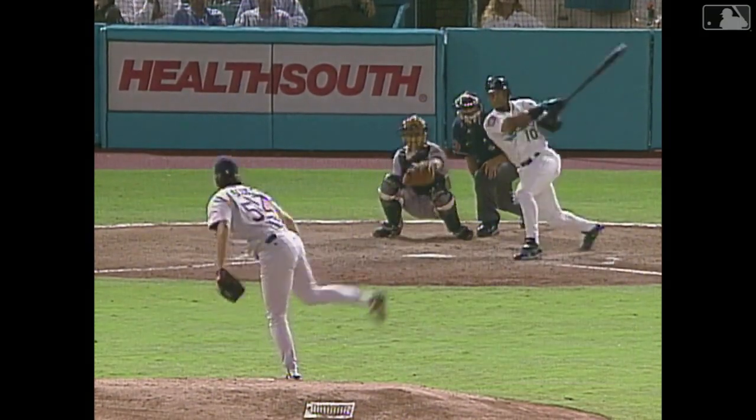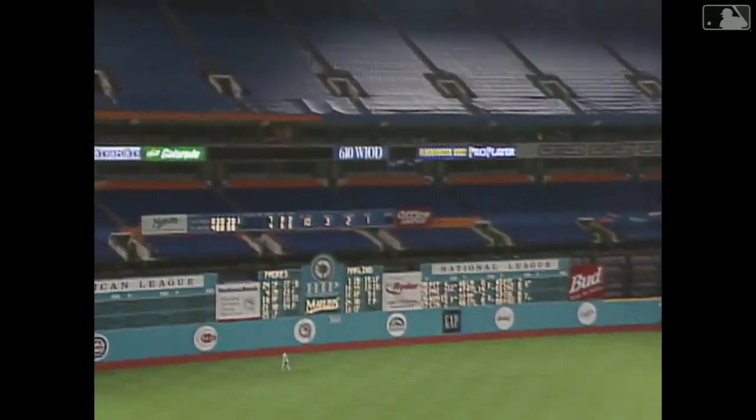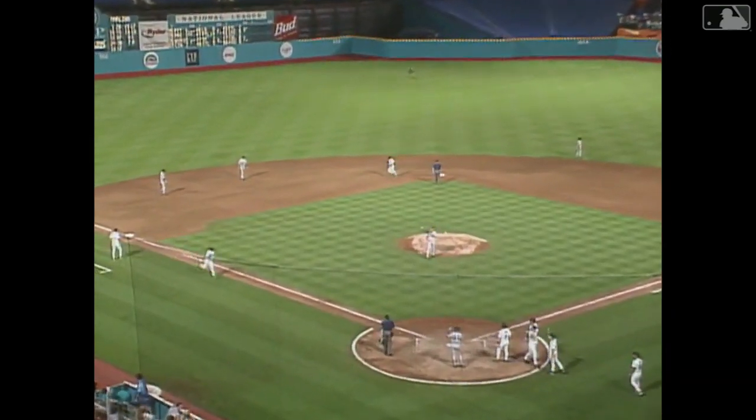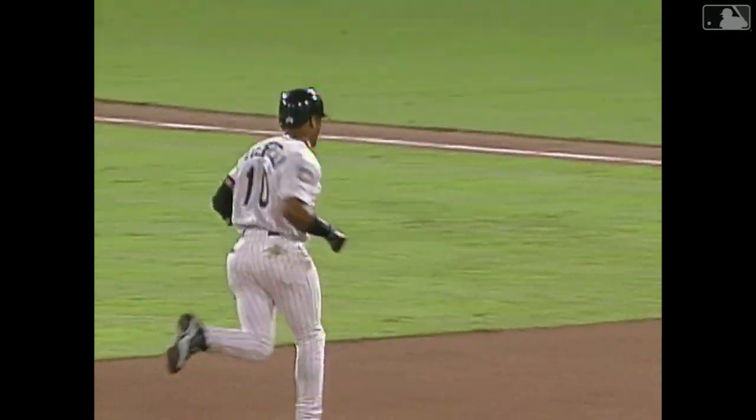And here it comes. High fly ball, well hit to left field. This one way back — I don't believe it. Two grand slams, Gary Sheffield. You can wave it bye-bye. The Marlins have hit their second grand slam of the game. It's 8-7 Florida.